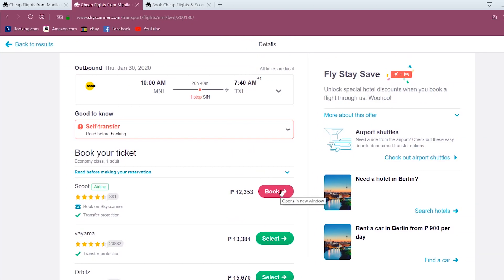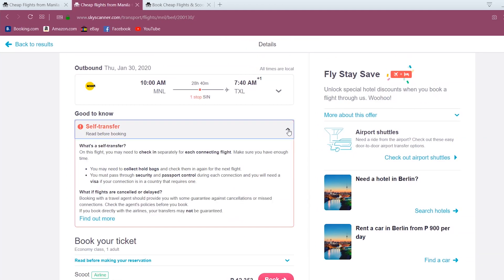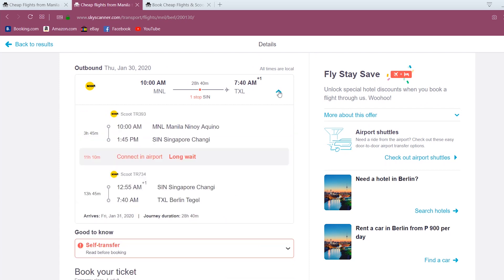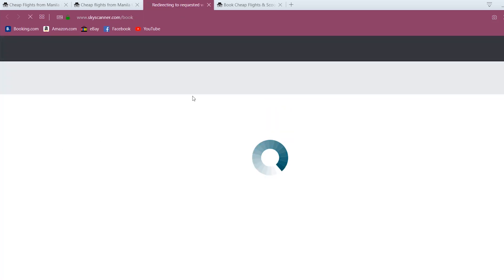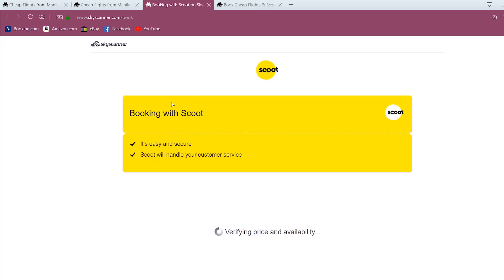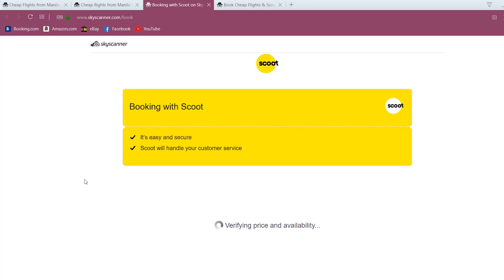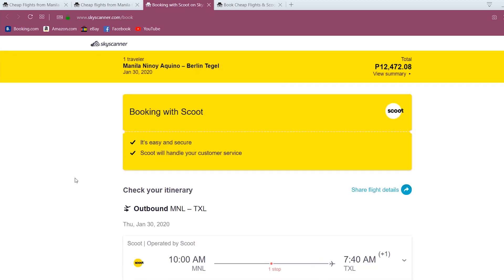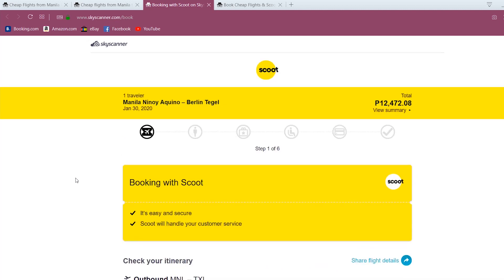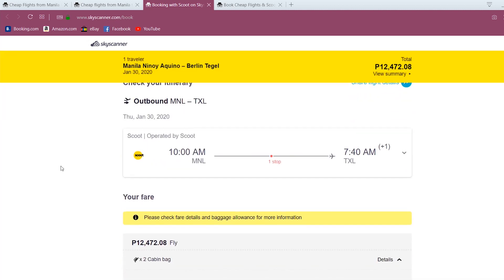12,353 really is a nice price to fly to Germany, even if it's a flight with a long layover. Click 'Book' to go to the airline website to make the booking. Worth noting: the price shown here can sometimes also be wrong, as they are subject to constant changes by the airline. Only after being transferred to the airline website can you be guaranteed the price.